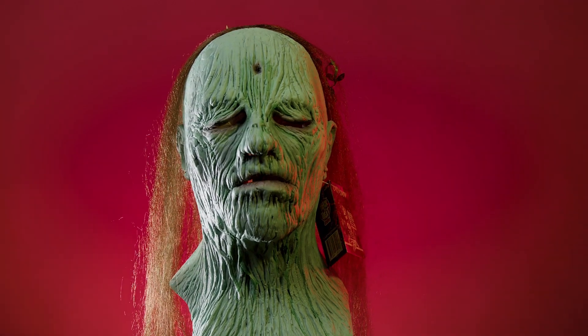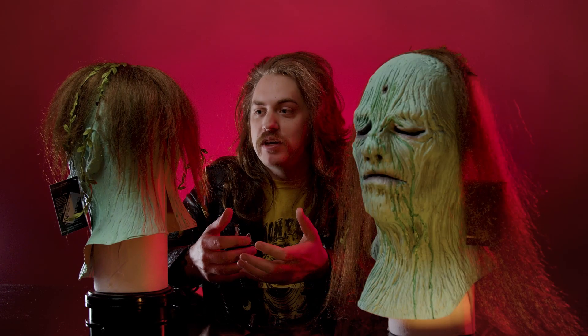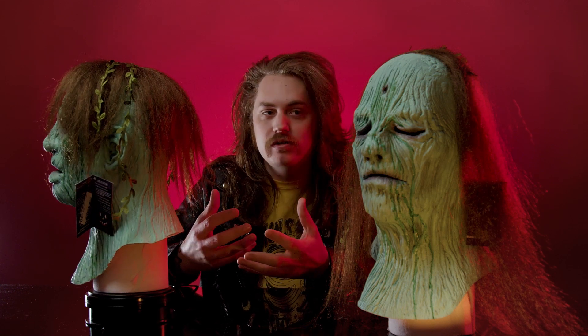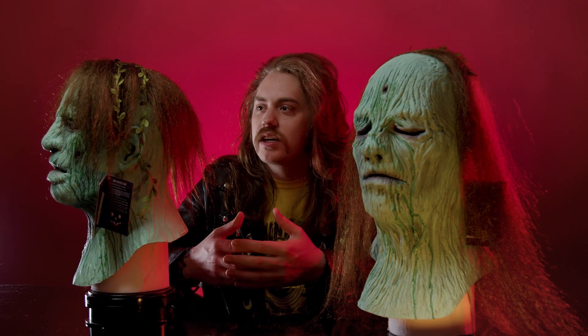We did a Creepshow episode already, but we just didn't have these ones in stock at the time. I'm happy to put them together as the pair and do one video about them, because they're just like my favorite zombies, I think. But anyways, the masks are really cool.